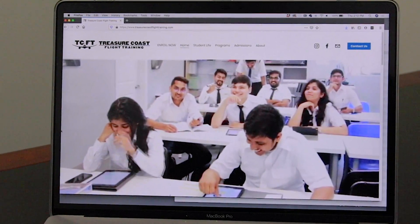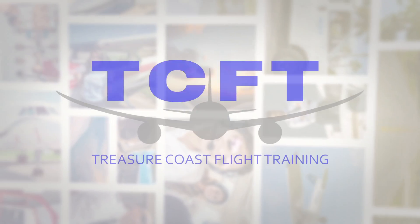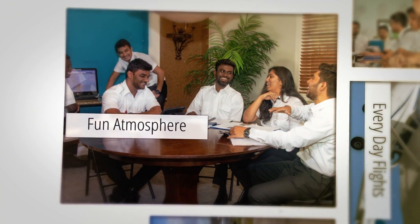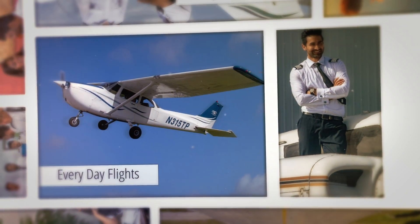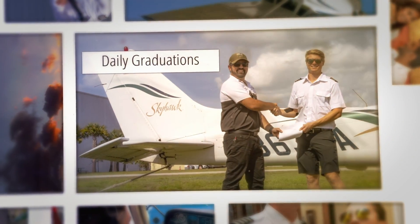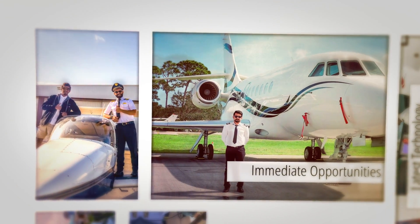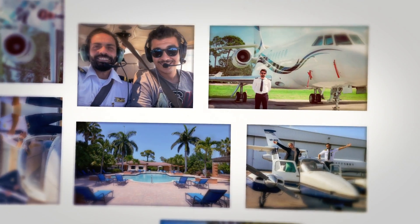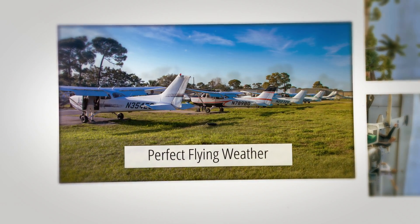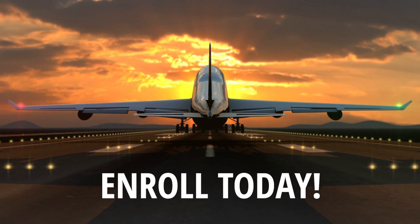We welcome students and parents to visit us online or at our campus for a personal tour. We're proud to have shown you just a small amount of what we can offer you at Treasure Coast Flight Training. We offer one of the most affordable flight programs available and an aviation experience that cannot be matched. Graduation from Treasure Coast Flight Training ensures that you have the proper knowledge to begin your career in aviation. Feel free to contact us for more information. We look forward to flying with you at Treasure Coast Flight Training.